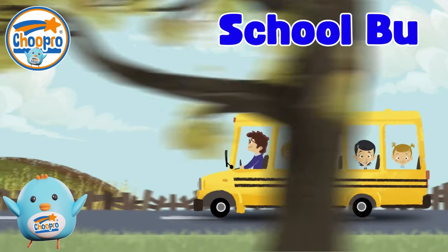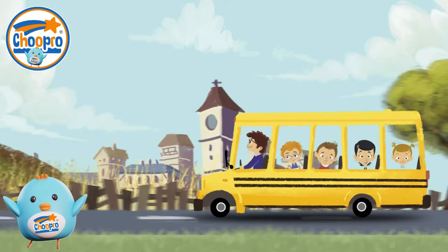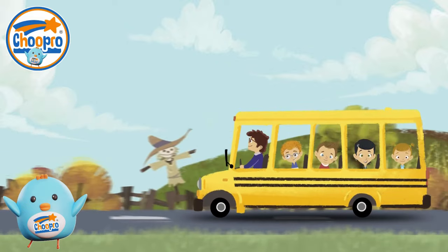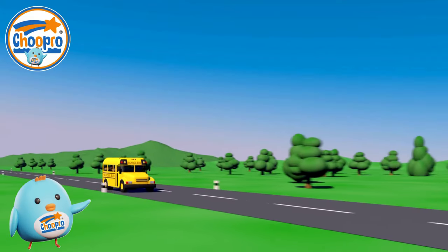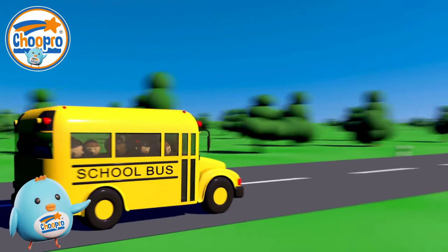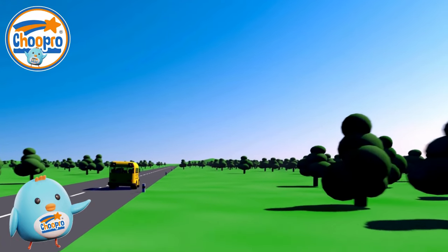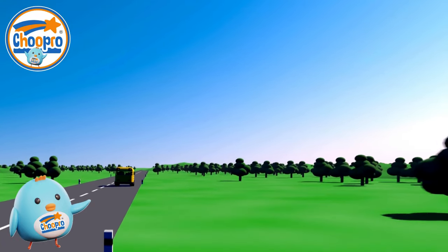School buses are special vehicles used for transporting children to and from schools. Painted in bright yellow and equipped with safety features like flashing lights and stop signs, they offer a safe means of transportation for us kids. Never run out in front of or behind a school bus when getting on or off.